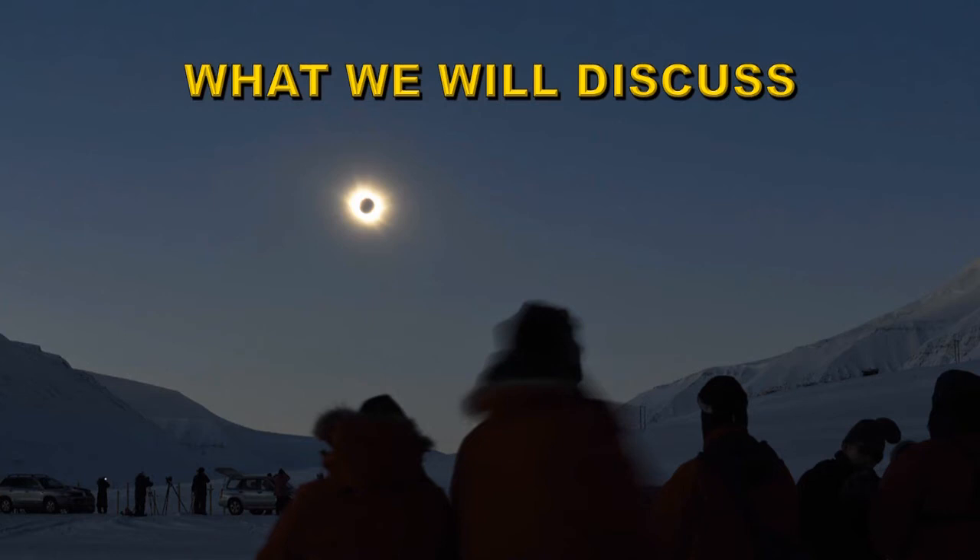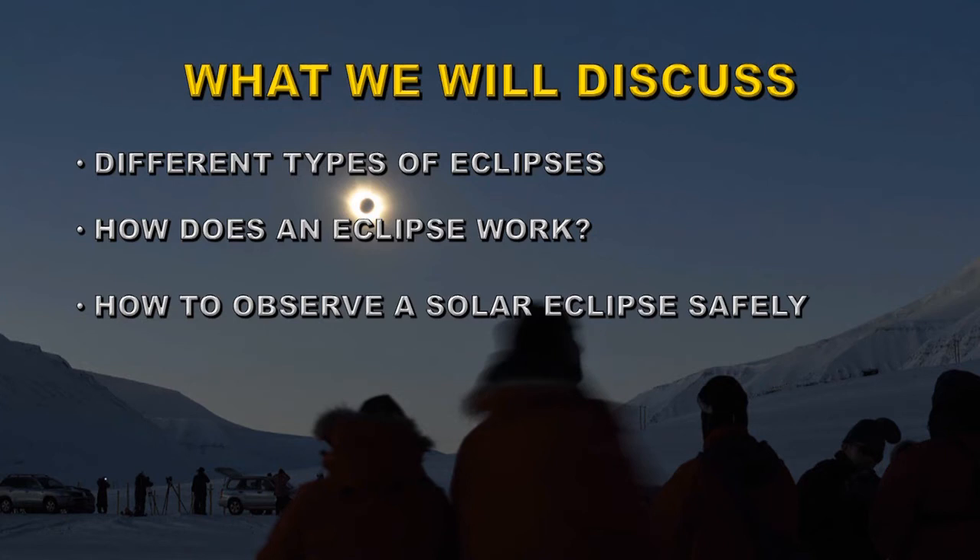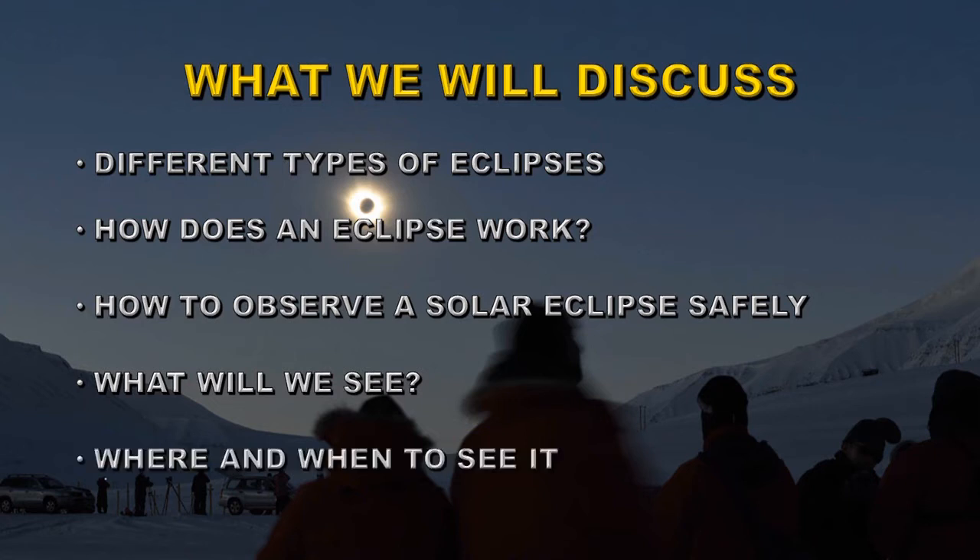What are we going to discuss today? First we're going to look at different types of eclipses, then see how an eclipse works, show you how to observe a solar eclipse safely, tell you what you will likely see, and where and when you are likely to see it.